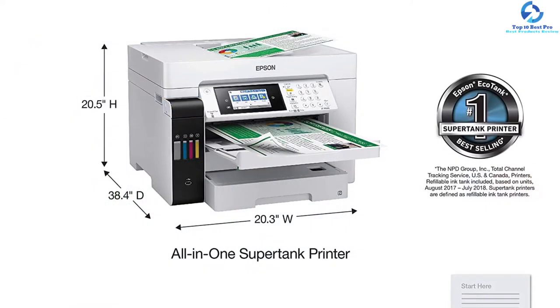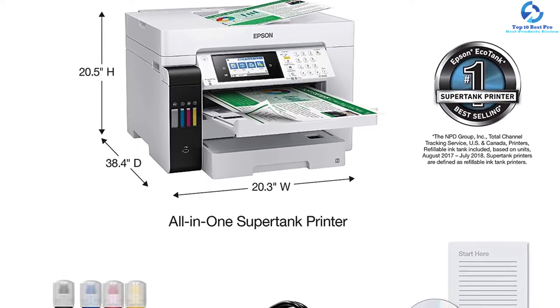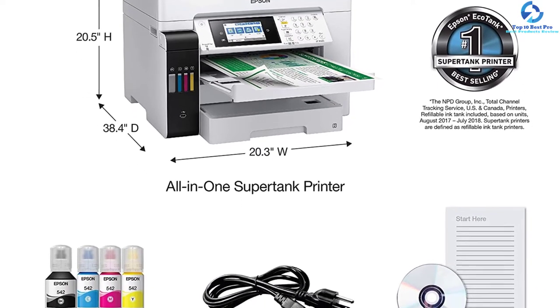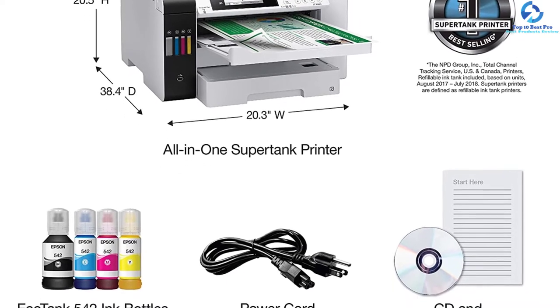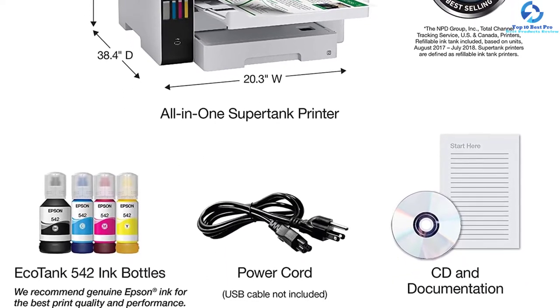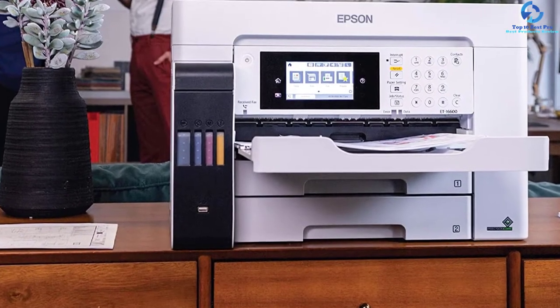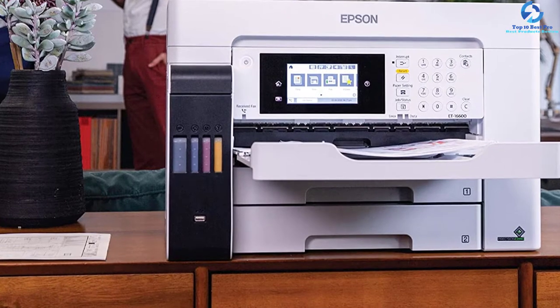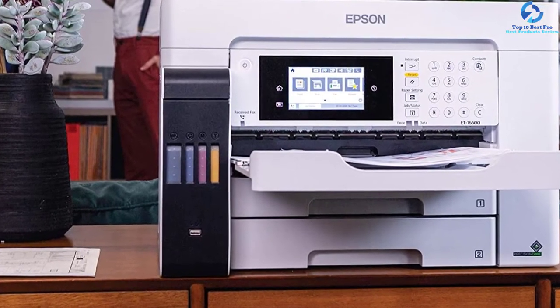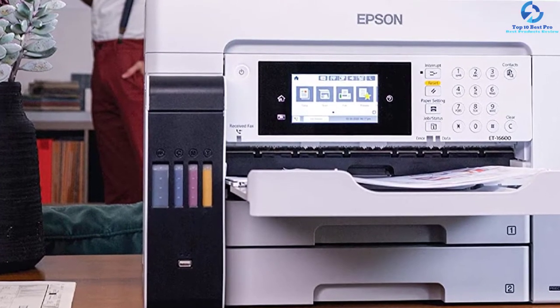This model provides opportunities for printing on 13 x 19 inches, whereas you can scan and copy on pages up to 11 x 17 inches. It provides a printing speed of about 25 ISO pages per minute. This model also features 500-sheet paper capacity, two front trays, auto two-sided scanning, copying, printing, and a rear feed for specialty paper.